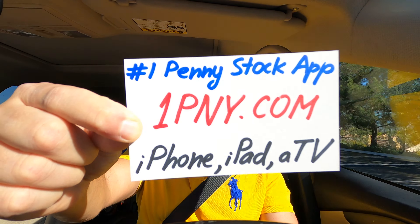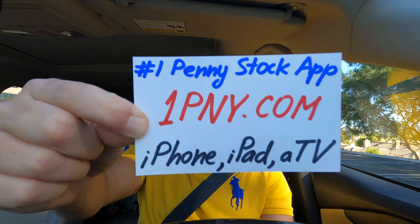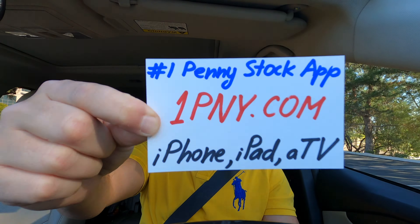The app is available at the website onepny.com. Go there and you will be able to download, install, and use this app for your profit and pleasure. Thank you for your time, and good luck trading.